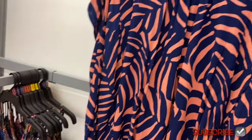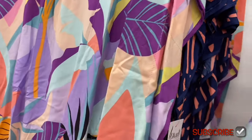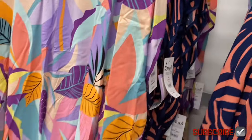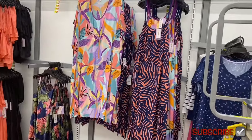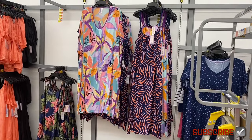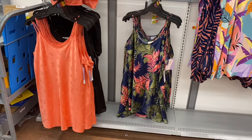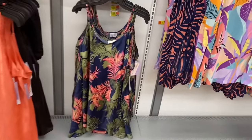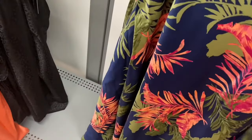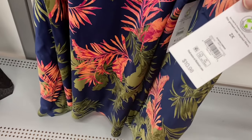There are two more — love the purple one again. The same tropical/palm leaf print comes in two color options. Butterfly print is just to the left of it — love it!